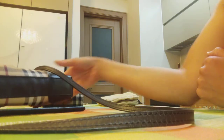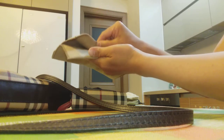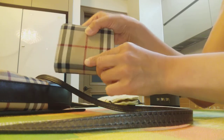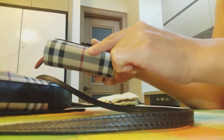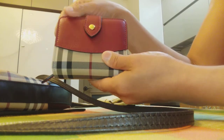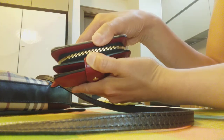Now let's move to the compact wallet. This compact wallet came in a dust bag like this. It has the Burberry logo in the center. It is a mixture of polyurethane with cotton and red cow leather. It has golden hardware — a button and a zipper. This compact wallet is quite simple.